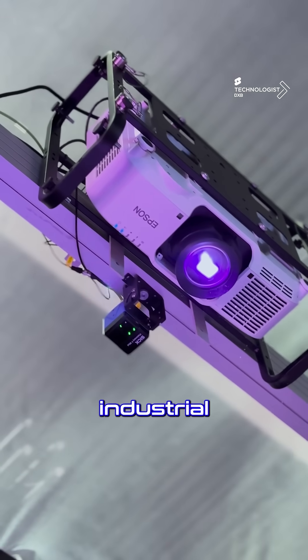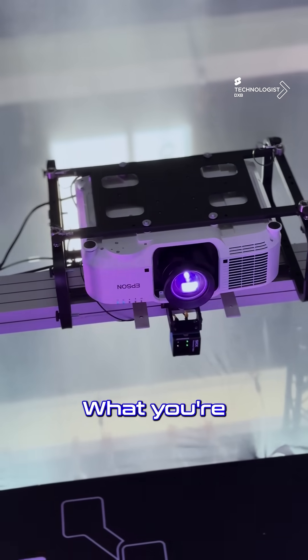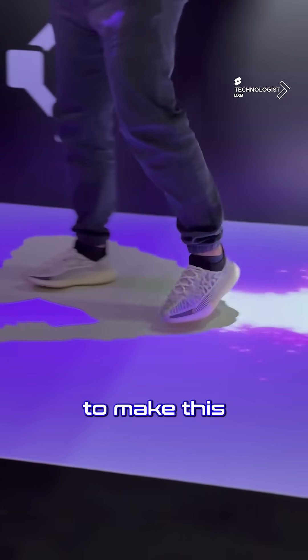It uses industrial Power over Ethernet depth cameras to track, so it works in daylight or complete darkness. What you're seeing here are the sensors which are mapping the floor and sending communication to the projector to make this magic happen.